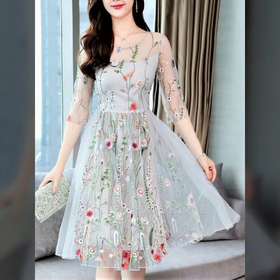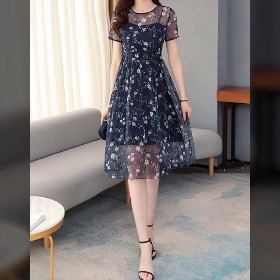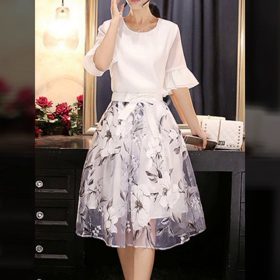My dear friends, if you want to buy these beautiful classy frocks, I will tell you the websites from where you can buy them. You can buy these frocks from Amazon, AliExpress, and Daraz. All these websites are very famous and you can buy all the latest fashion from there. You can also get ideas for your shopping from here.